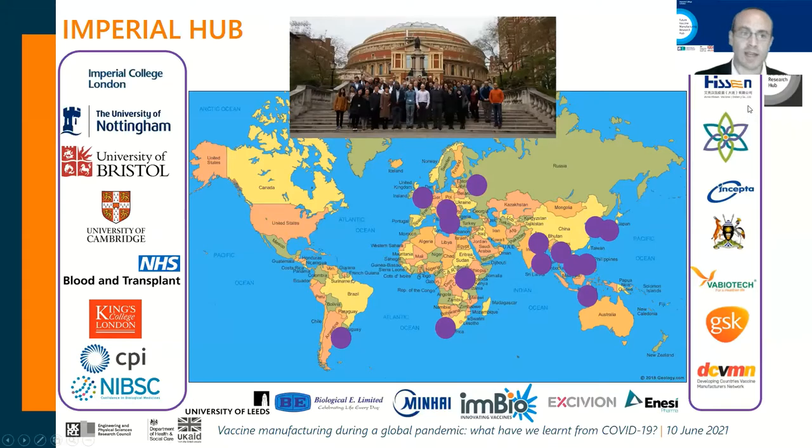Partner manufacturers include MI Hissen in Delhi, Hilleman Labs in India, Incepta in Bangladesh, UVRI the Uganda Viral Research Institute in Uganda, VABIOTECH in Vietnam, and primarily GSK Vaccines for Global Health (GVGH) based in Siena, and the Developing Countries Vaccine Manufacturers Network (DCVMN), a consortium of 42 member companies located in developing countries.